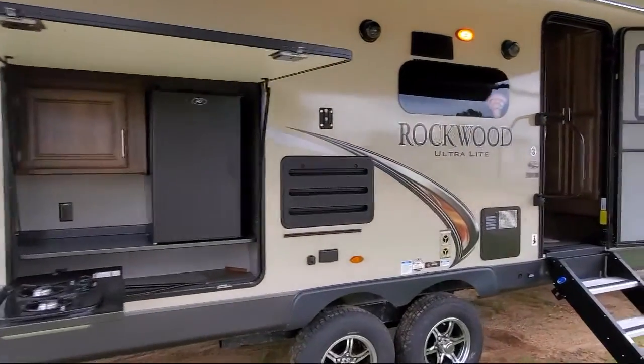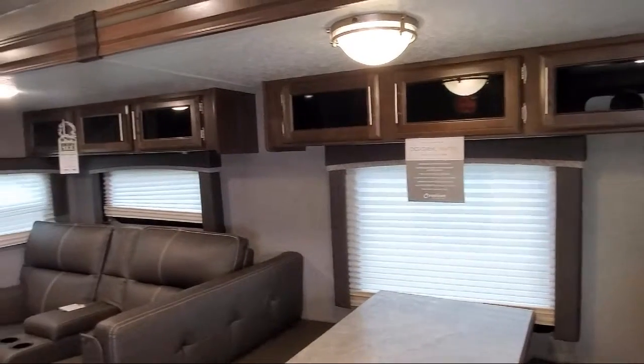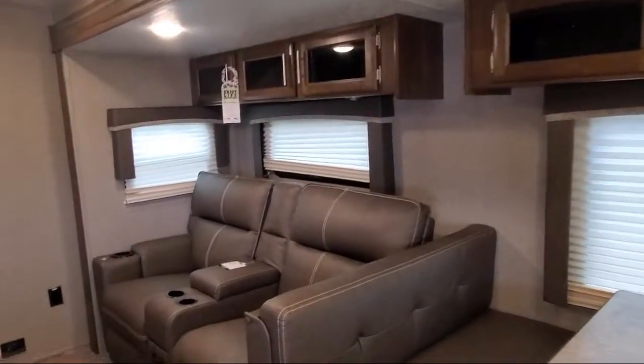LED exterior lighting, outside storage, stainless double kitchen sink, outside kitchen refrigerator, and two burner cooktop.